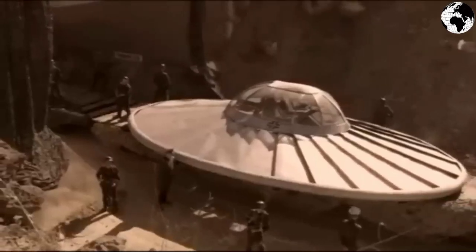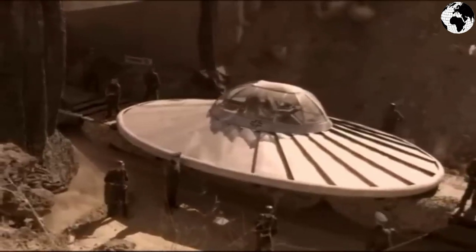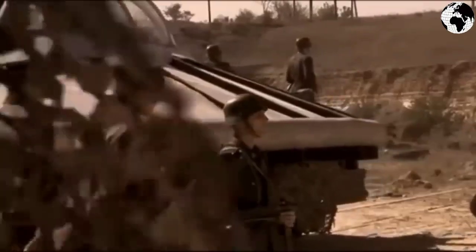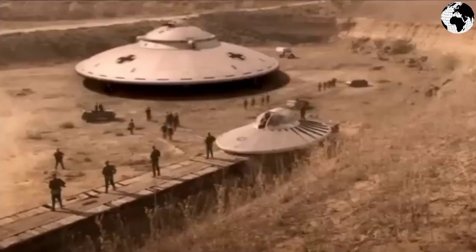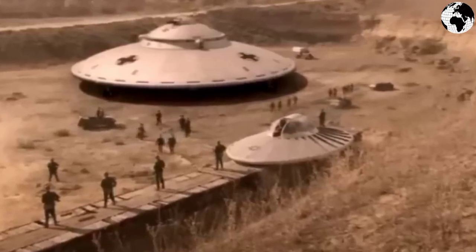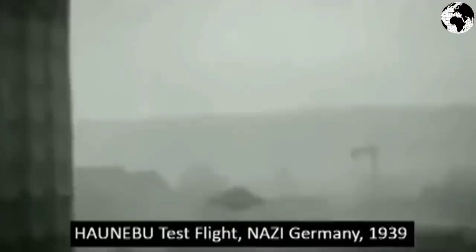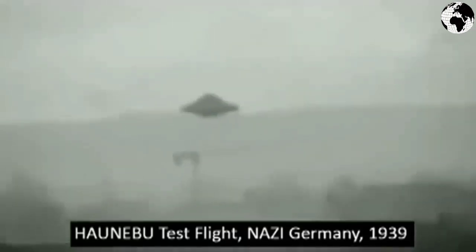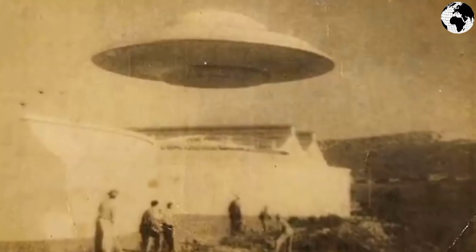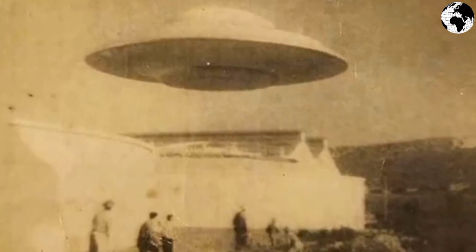In 1944 the Germans were going to start mass production of this aircraft, but newer versions kept appearing after the tests. Until now, the fate of this development remains unknown, and there is no documentary evidence of these facts. Photos that appeared in the press were later recognized as fakes.